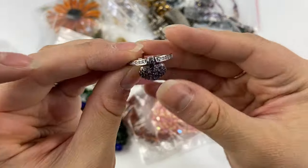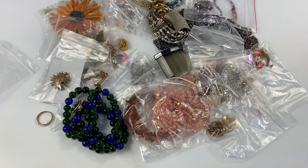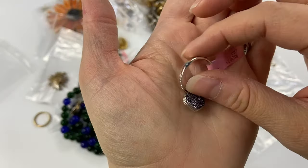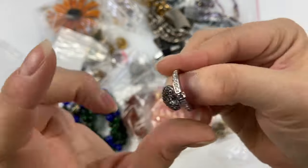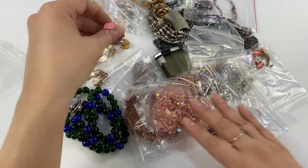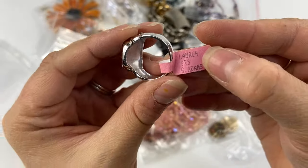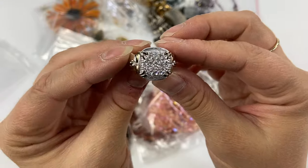Next we have this little ring — this is actually new with tags. This is Lauren G. Adams. It's a sterling silver ring with a little heart dangle that can flip either direction — you can wear it with either heart showing. Sterling and new with tag, which is really cool; you don't often find jewelry new with tags. From the same person, I also got another Lauren G. Adams ring, also sterling silver, with pave CZs.